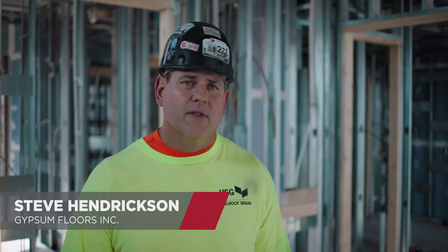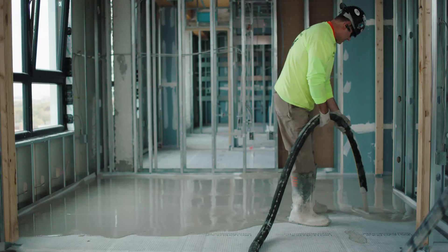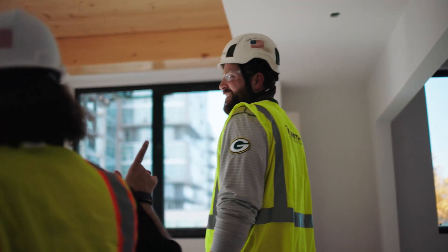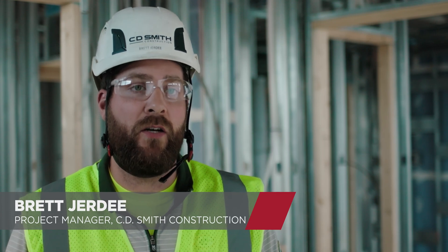We can pour a lot of footage in a short amount of time. We pour the floor and we get out. The 90-minute set time is really the big piece to schedule the trades — you're picking up multiple days on the schedule, so that really helps us.